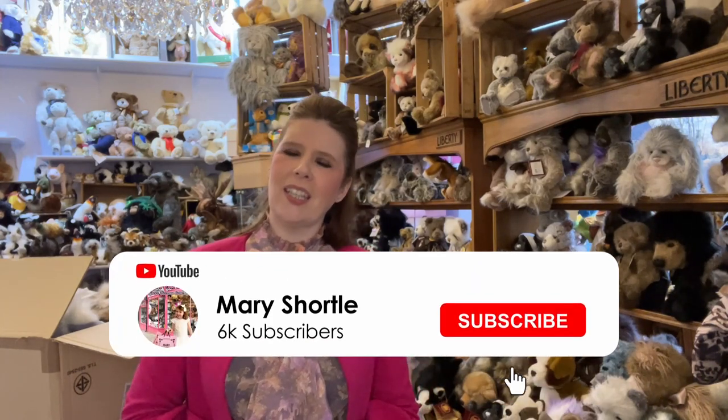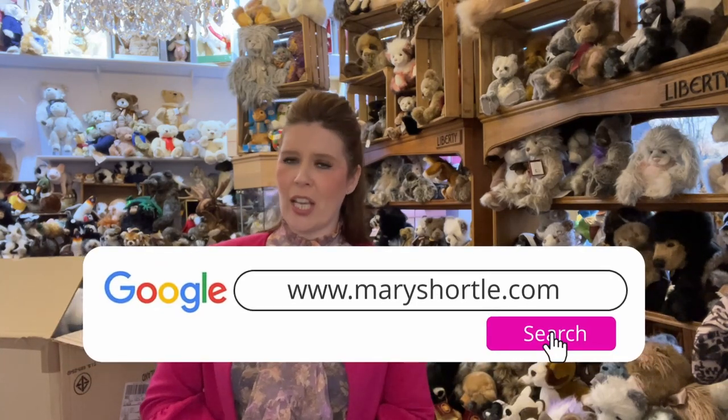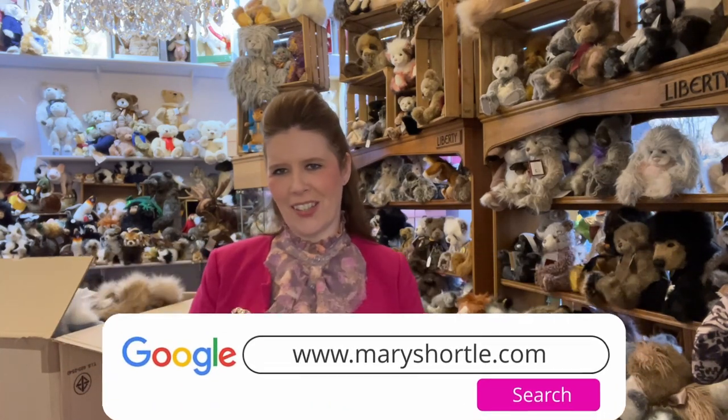If you're looking for special older retired pieces that are extremely hard to find, it's also worth sending us a message as we know what's coming in from the retired collections. We're a family business of 45 years here in beautiful historical York, offering so many beautiful things from all across the globe. Thank you so much for watching — we can't believe we've reached 6,000 subscribers! Don't forget to tell all your friends to subscribe, and check out everything at maryshortle.com.